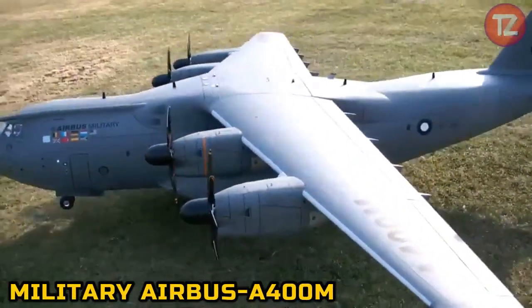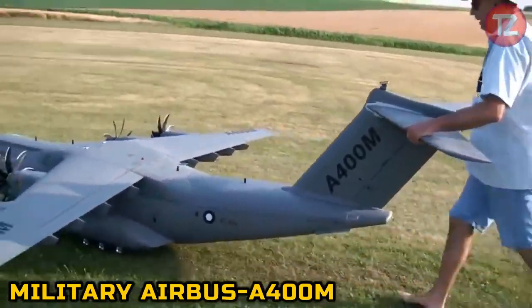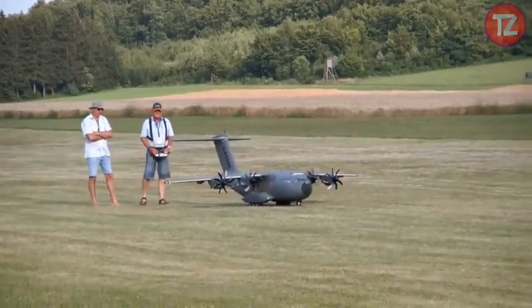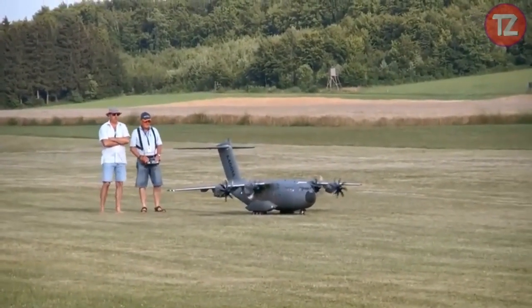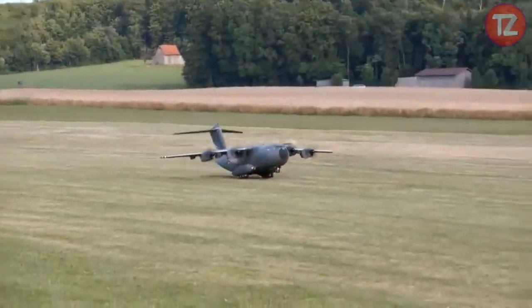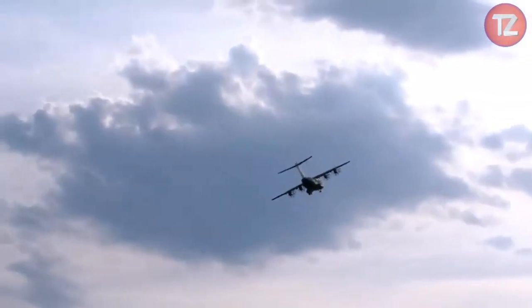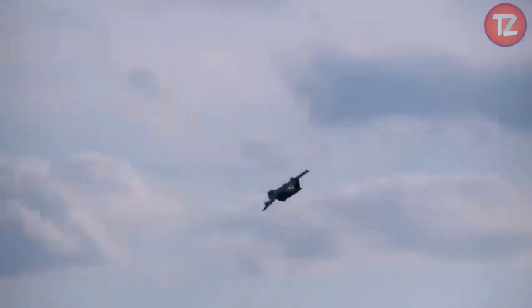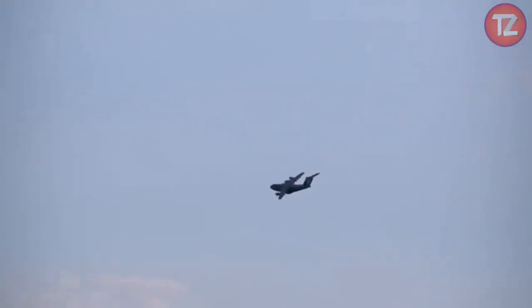The Military Airbus A400M toy is a captivating replica of the renowned aircraft, offering young aviation enthusiasts an immersive experience into the world of military transport. With its detailed design and authentic features, this toy allows children to embark on imaginative missions, whether it's transporting troops, equipment, or performing aerial maneuvers.